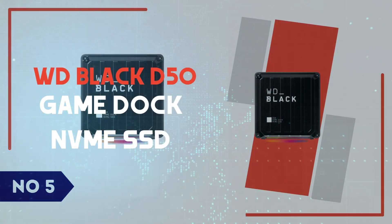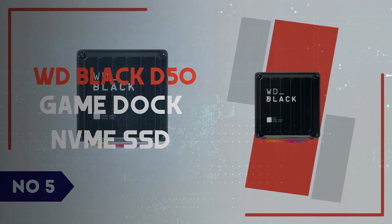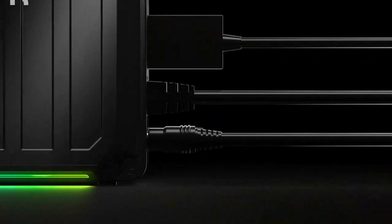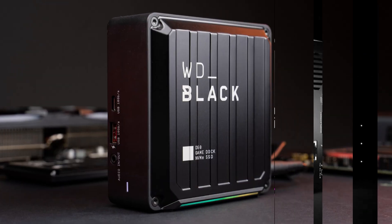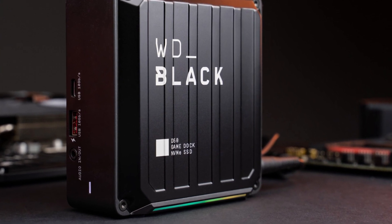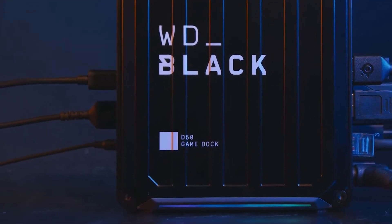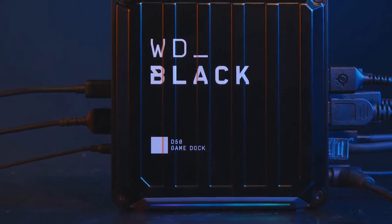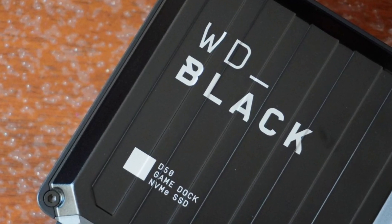Number 5: WD Black D50 Game Dock NVMe SSD. The WD Black D50 Game Dock NVMe SSD is a powerhouse storage solution designed for serious gamers and content creators who need high-speed performance and seamless connectivity. With its Thunderbolt 3 interface, the D50 delivers blazing-fast read and write speeds, ensuring that games and large files load in an instant.